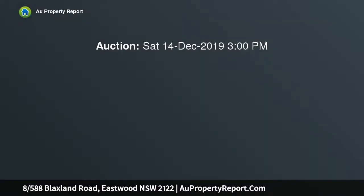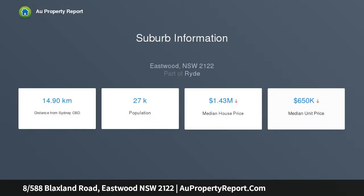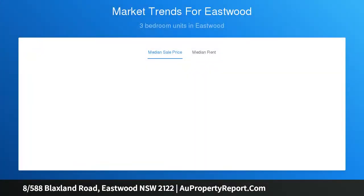A renovated two-bedroom unit facing the rear, quietly positioned facing the back of the complex. This fully renovated two-bedroom unit enjoys brand new interiors and appliances throughout. Centrally located within the bustling Eastwood microcosm, this convenient unit is only footsteps away from trains, buses and local shops, with a lifestyle suitable for young couples, first home buyers or the savvy investor. We welcome you to make it yours today.